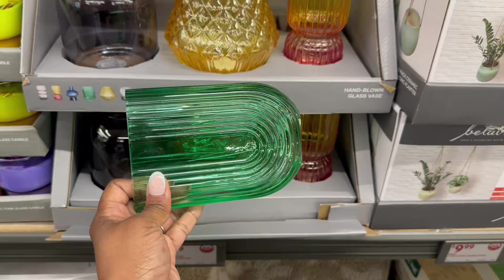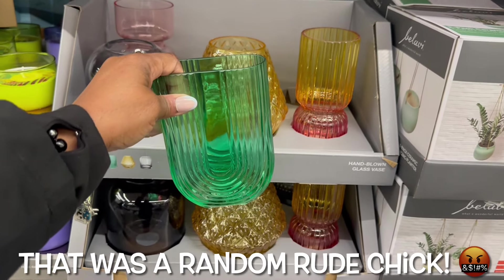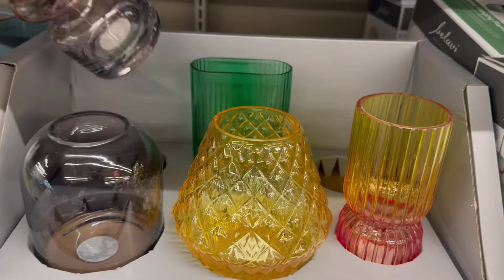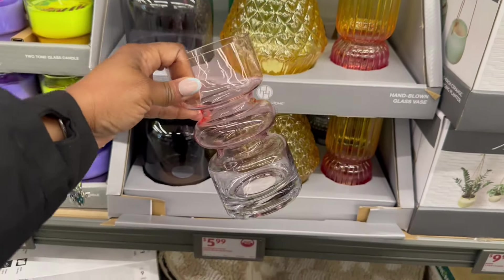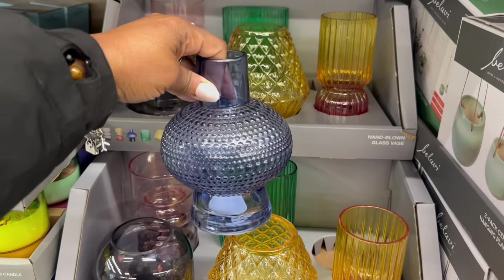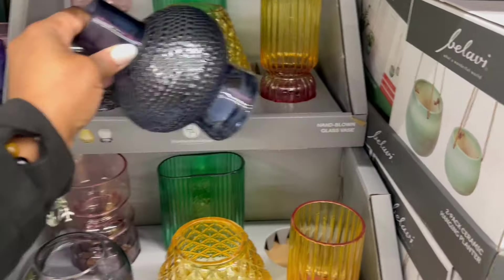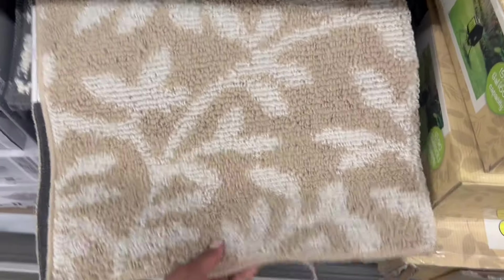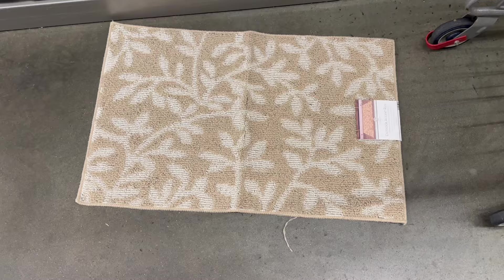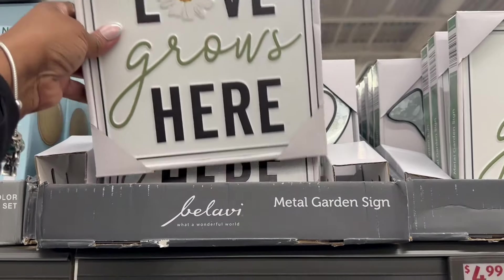The hand-blown glass vase — 5.99 on that. I picked this one up and it's pretty — yes on that! Let me pull the green one — oh this is the same shape as that cutting board or bamboo serving tray. Okay I'm back. Yes on this one too — that is pretty, wow! I'm feeling that. I want to see the blue one — oh, this blue is sexy. I'm feeling that too.